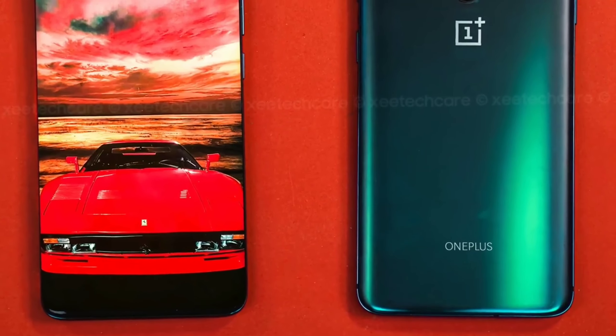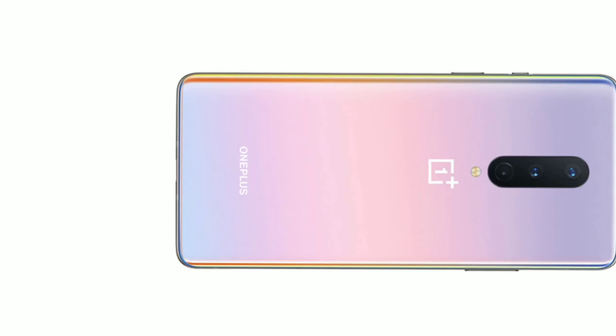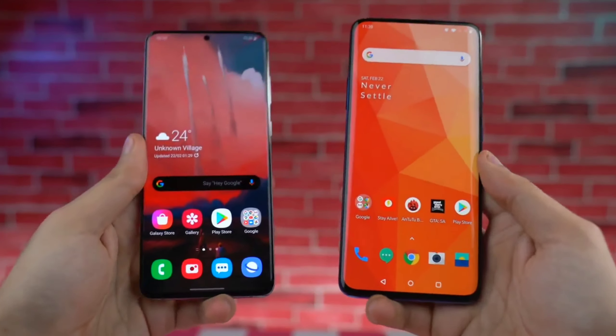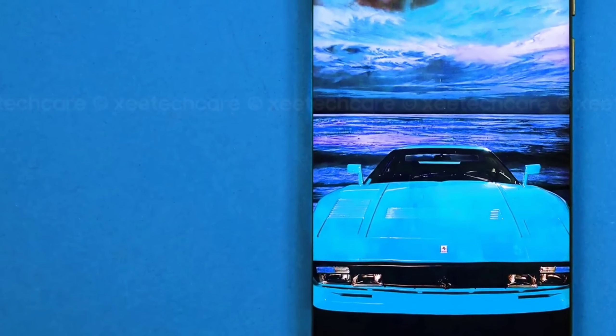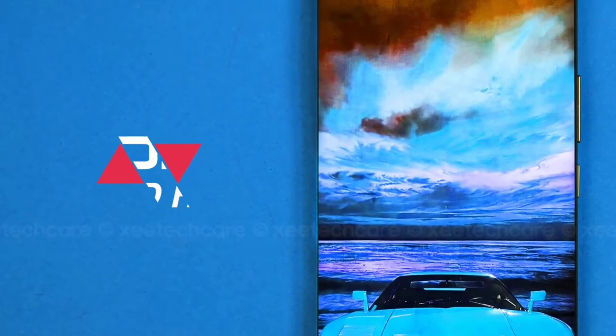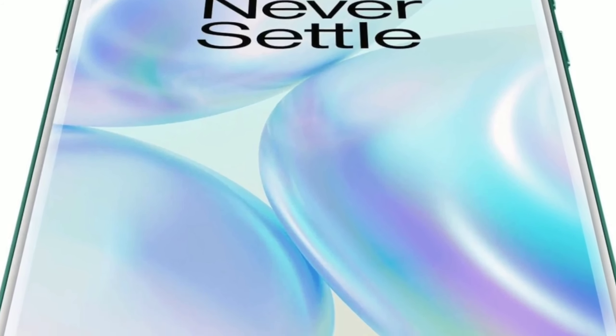On April 14th, OnePlus is going to be launching the OnePlus 8 series, which includes the OnePlus 8, the OnePlus 8 Pro, and the OnePlus 8Z. These three smartphones offer true value for money. In today's video, I'm going to be discussing the OnePlus 8 Pro, and I'll be telling you all of the crazy features and specifications of this smartphone.